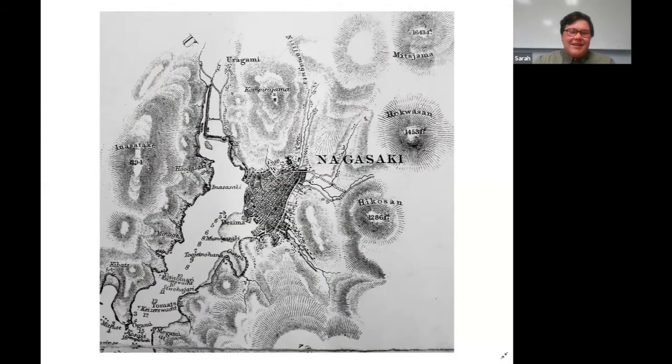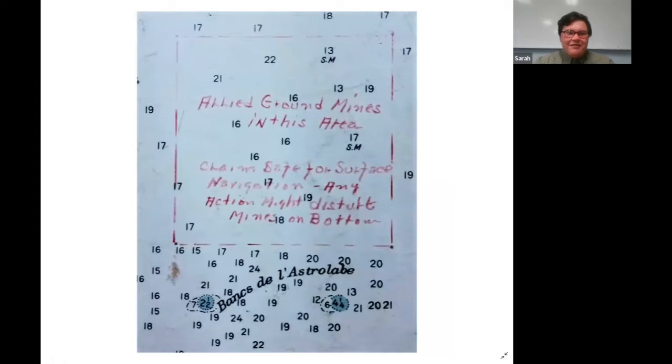It's also been interesting to see areas that I recognize in the charts for other reasons, like Nagasaki — for anybody passingly familiar with World War II history, seeing Nagasaki in the 19th century before it got hit by an atomic bomb in 1945 put a chill up my back. You also see a lot of South Pacific charts that have been flagged for decades to watch out for loose mines — all these sea minefields do not go away immediately, they have to be cleared. This chart here was actually from the late 1950s and they were still posting warnings: it's safe for surface navigation, but any action might disturb the mines on the bottom.